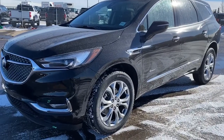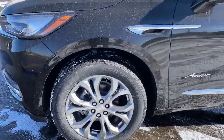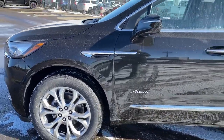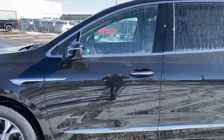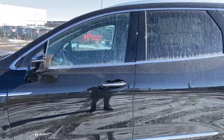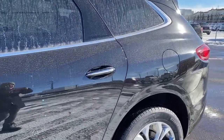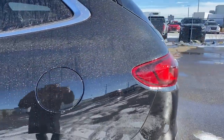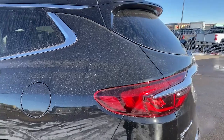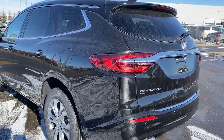At the front of the Enclave, we've got fog lights, 20-inch aluminum wheels, and a 3.6-liter V6 engine under the hood. The side mirrors have side blind zone alert as well as the turn signal indicator. Rear tinted windows. The door handles have intelligent access — so as long as you've got the key fob on you, push the silver button to lock or unlock the doors. At the back, we've got the rear window wiper and washer, as well as the power liftgate.